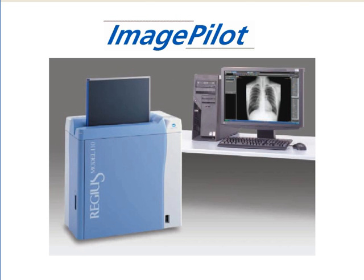Konica Minolta welcomes you to ImagePilot, Konica Minolta's revolutionary medical imaging solution for image acquisition, clinical review, and long-term storage.